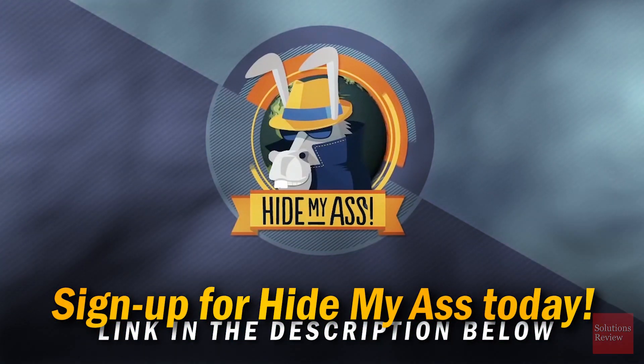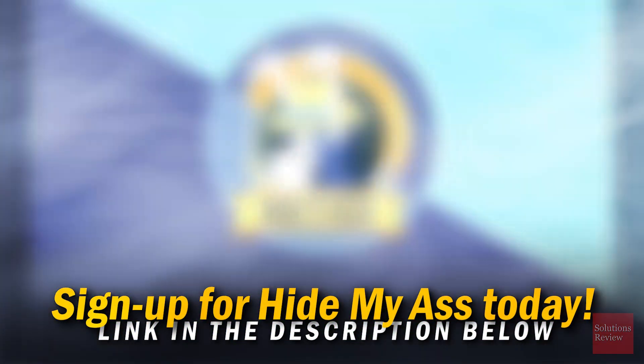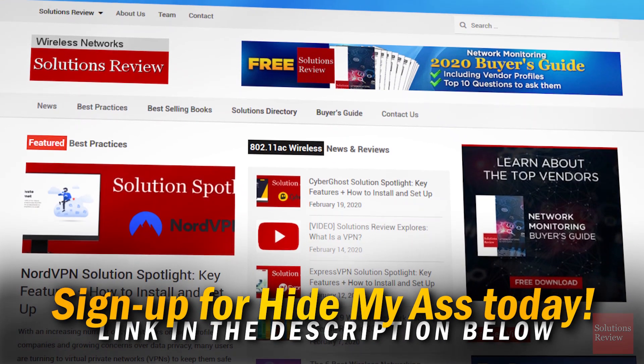Start protecting your internet traffic today by clicking the link in the description below. For Solutions Review, I'm Jonathan Paula. Thanks for watching.